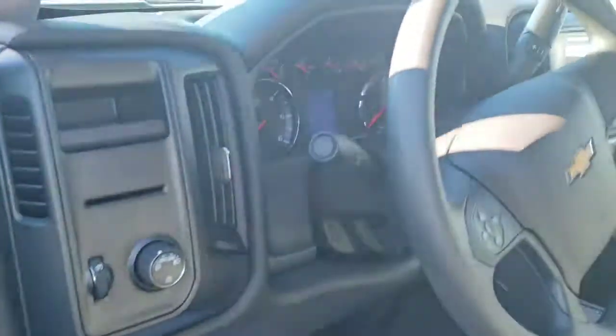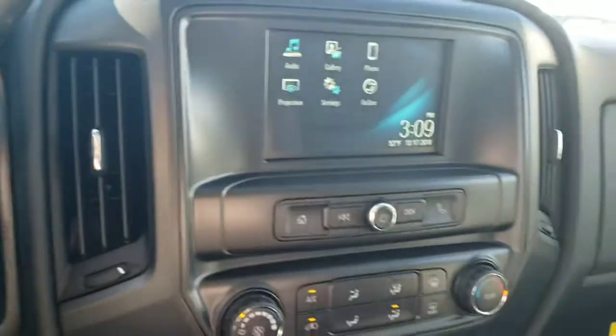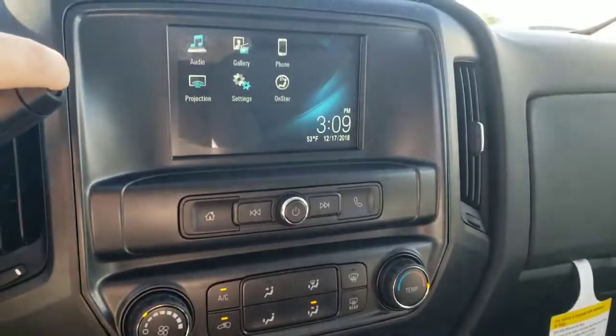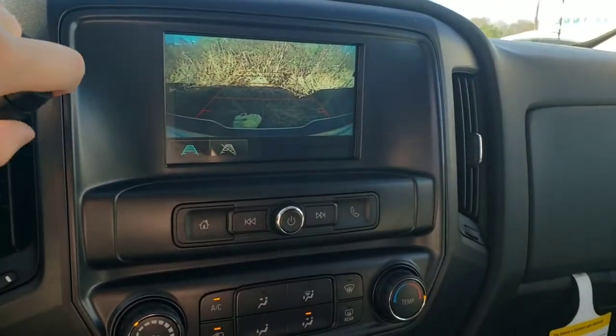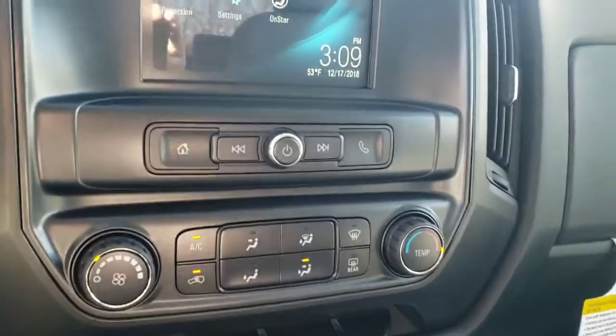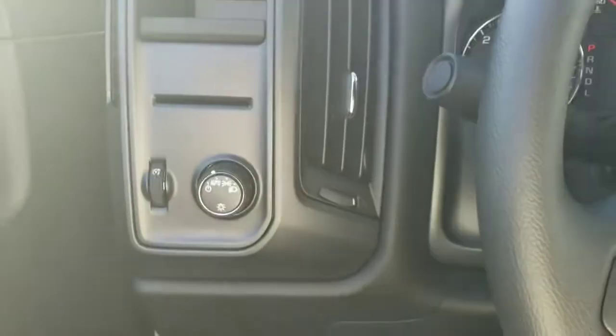Got some great deals going on this month on these customs. It's only got 16 miles on the truck. You get Bluetooth, backup camera, Apple CarPlay, and Android Auto as well. Bucket seats, two-wheel drive — really nice truck with some great features. So give me a call at 706-453-255.